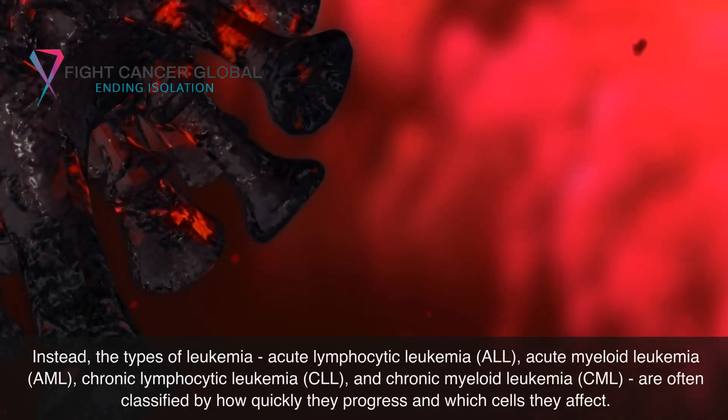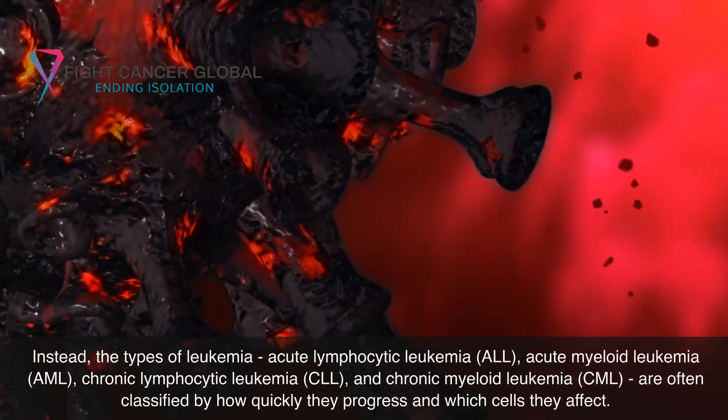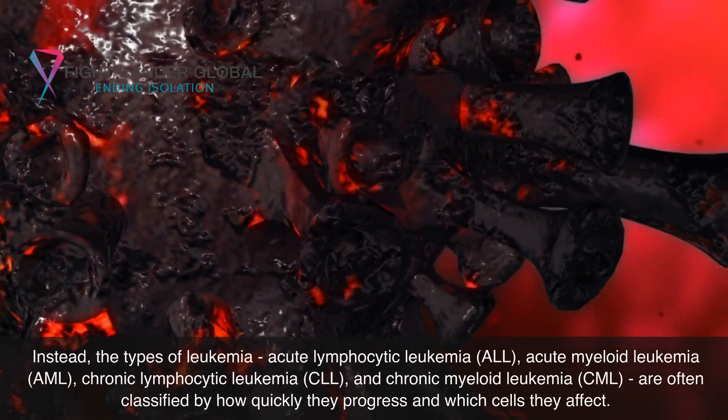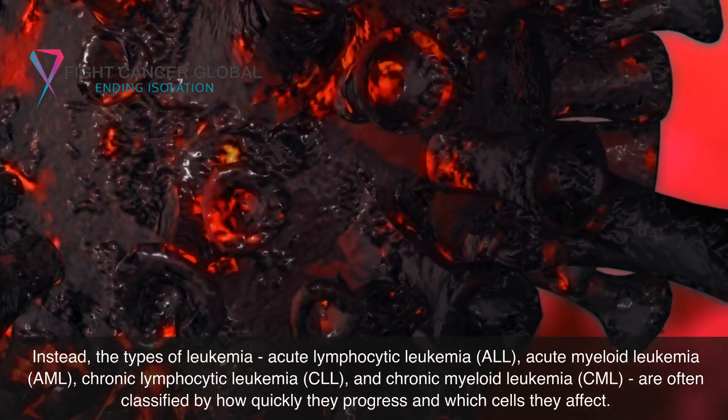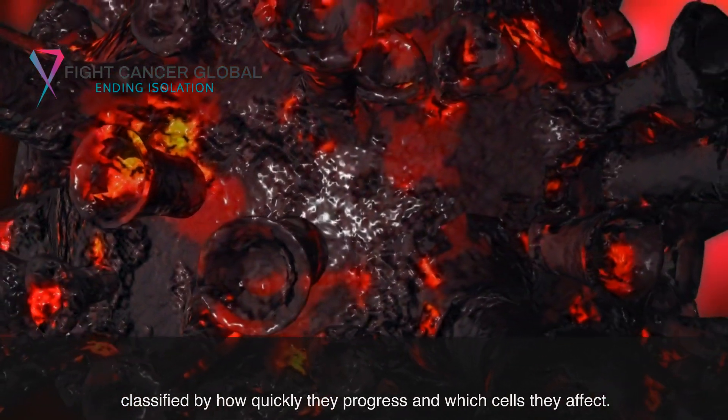Instead, the types of leukemia — acute lymphocytic leukemia (ALL), acute myeloid leukemia (AML), chronic lymphocytic leukemia (CLL), and chronic myeloid leukemia (CML) — are often classified by how quickly they progress and which cells they affect.